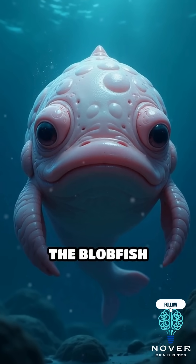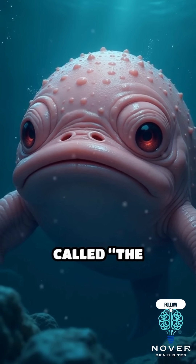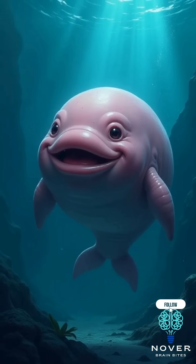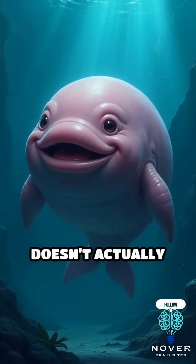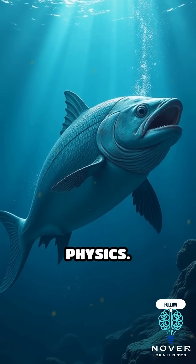You've probably seen pictures of the blobfish — that sad, squishy, gelatinous face that's been called the world's ugliest animal. But here's the truth: the blobfish doesn't actually look like that in its natural habitat. The poor thing's just a victim of science and physics.